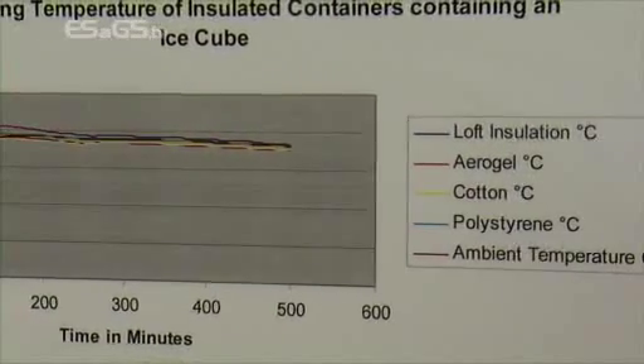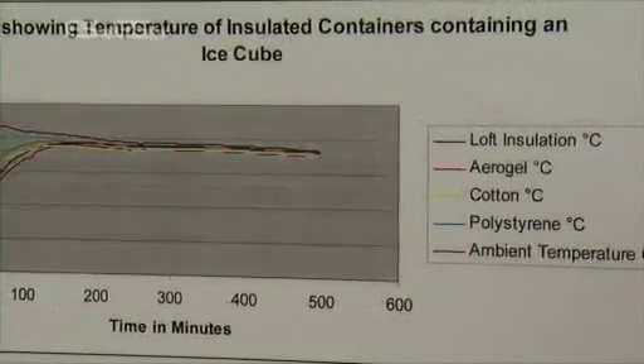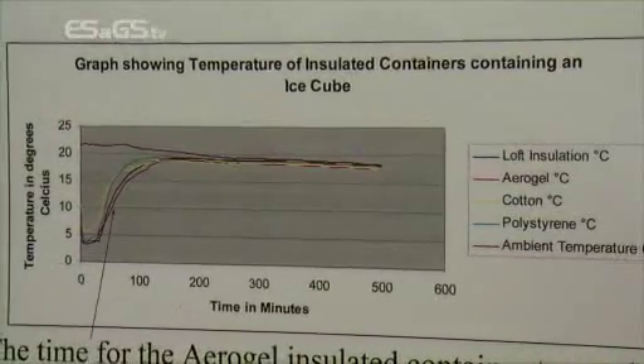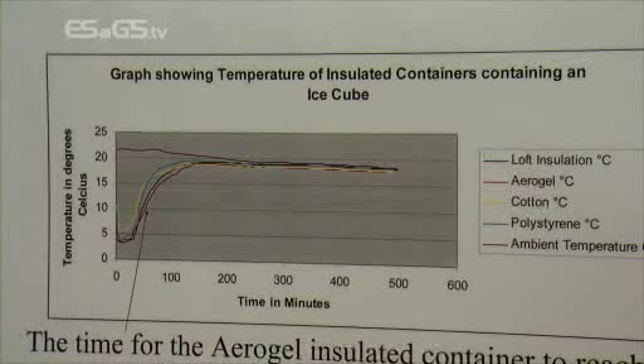We then made an experiment and found aerogel to be the best. So is this similar to the sort of thing that makes the tiles on the space shuttle, for instance, or is that another material again? Yeah, they do use it in space — because it's so light it really helps, it's really good.